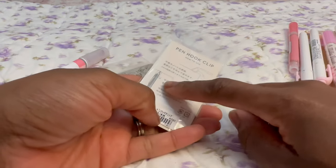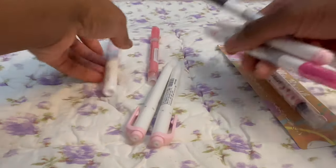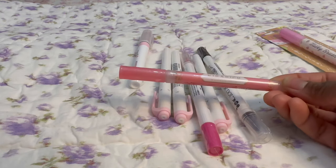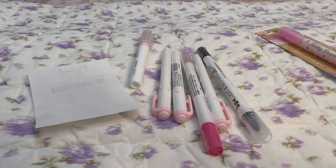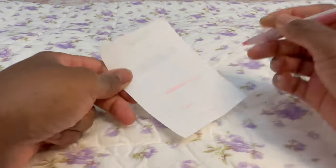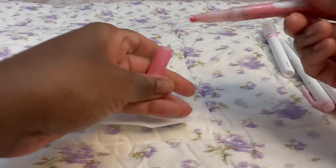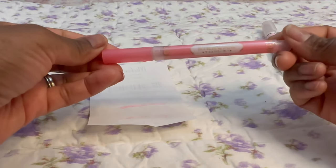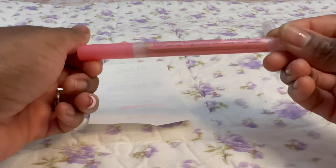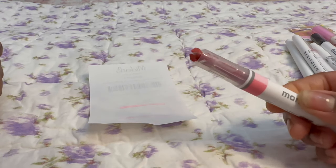I accidentally picked up two pen hooks — I really just wanted one. I don't like silver hardware, but this is a pen hook you clip onto your planner or notebook and slide your pen through. Then I got some markers. This one is glittery — it has a shimmer glitter effect. The brand is Kira Rich (K-I-R-A-R-I-C-H) and it's from Zebra.